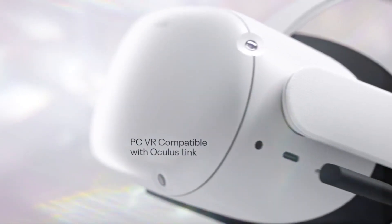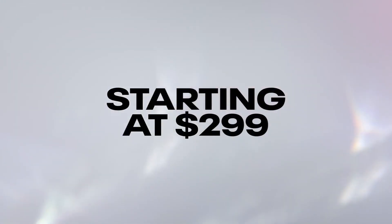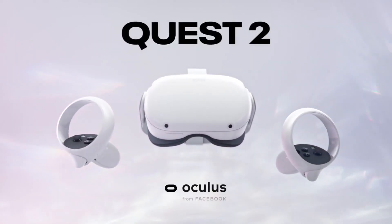The Oculus Quest 2 is priced really low at $299 for the tech and quality you get in a standard wireless headset, but it is most definitely not the best on the market.